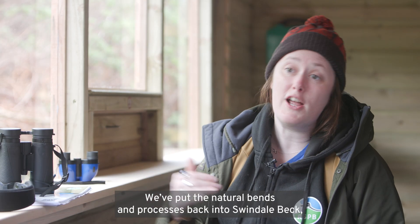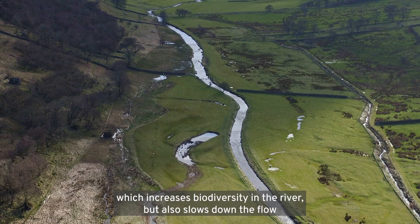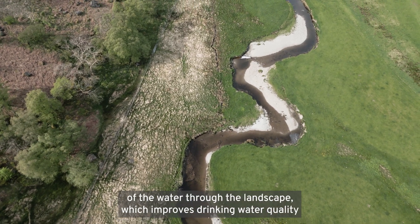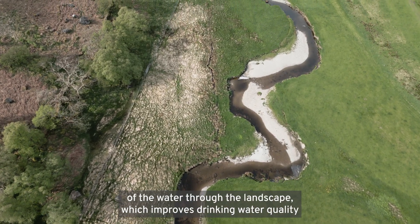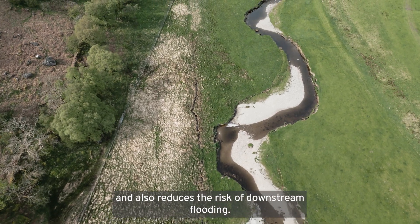We've put the natural bends and processes back into Swindale Beck, which increases biodiversity in the river, but also slows down the flow of water through the landscape, which improves drinking water quality and also reduces the risk of downstream flooding.